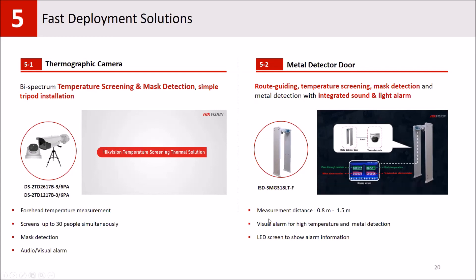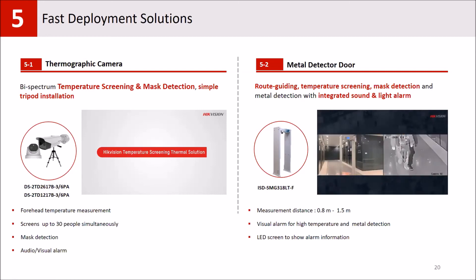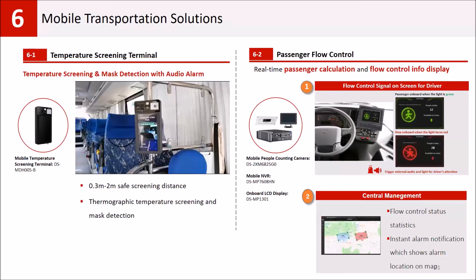Another fast deployment solution is our metal detectors with integrated thermal cameras. There is an LED screen showing metal detection alarms and high temperature alarms, along with the temperature information of the person passing through. If any alarm occurs — whether metal or temperature — the detector LED lights blink, so security operators can see the alarm condition without needing a PC.